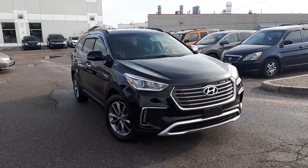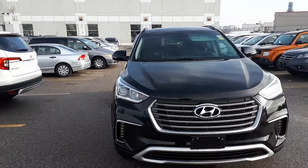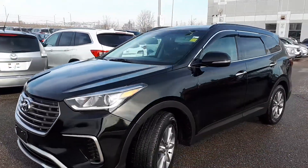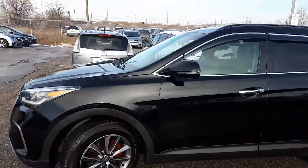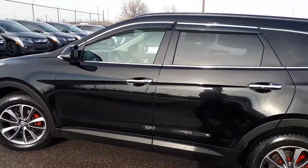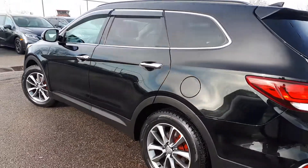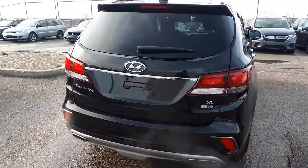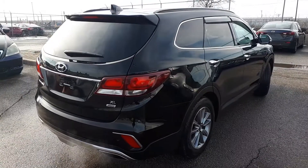Here at Formula Honda we have a DriveShield certified 2018 Hyundai Santa Fe XL base. Here's a quick look at the outside of the vehicle. Now let's take a look at some of the features inside.